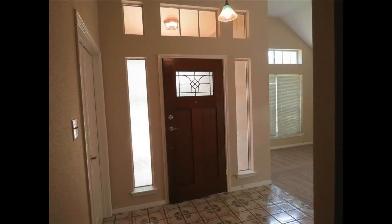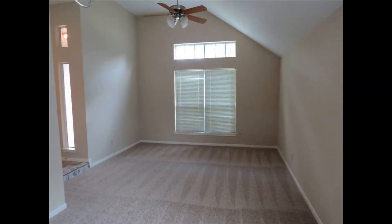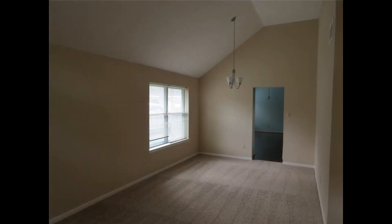As you step inside, you'll find the formal living and dining areas on your left that feature plush carpeting, a ceiling fan, large windows, and towering vaulted ceilings.